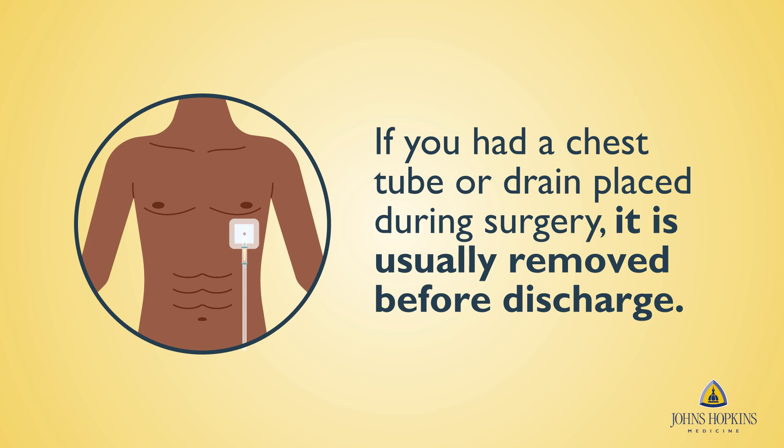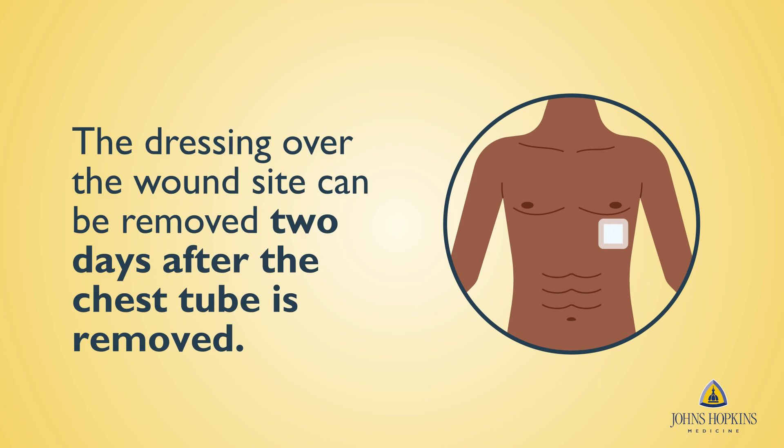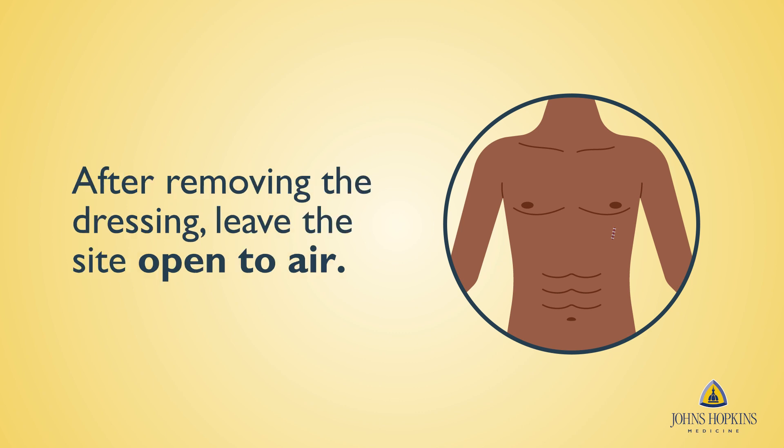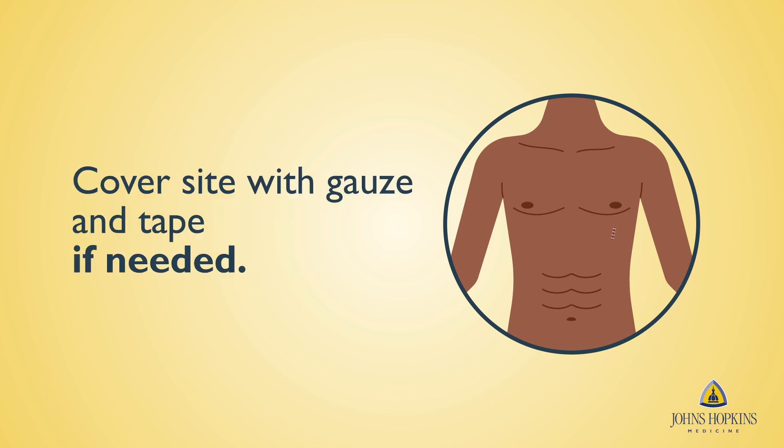If you had a chest tube or drain placed during the surgery, it is usually removed before discharge. If this is not the case, you will be given instructions on how to care for the tube or drain while at home. The dressing over the chest tube wound site can be removed two days after the chest tube is removed. Until then, keep the dressing clean and dry. After removing the dressing, you can leave the chest tube site open to air. If your site is leaking a little, you may need to cover it with gauze and tape to protect your clothes.